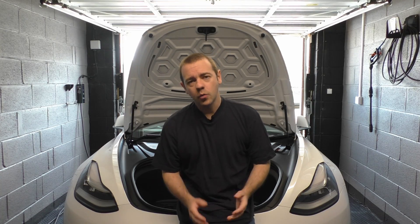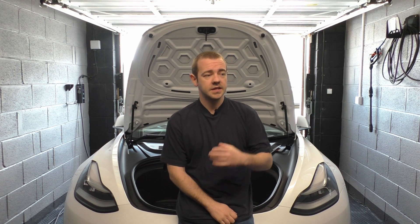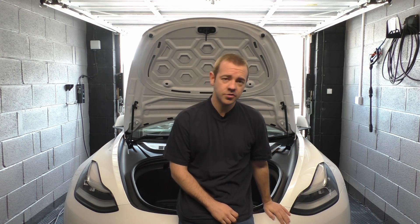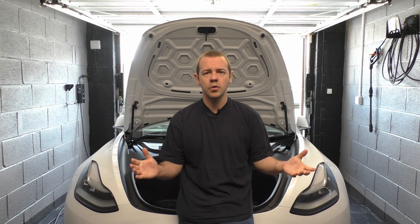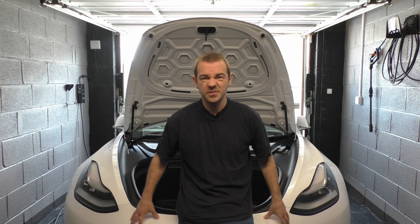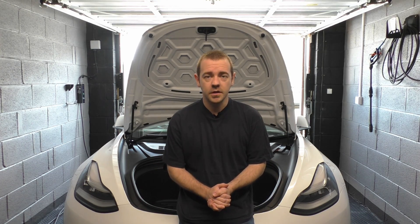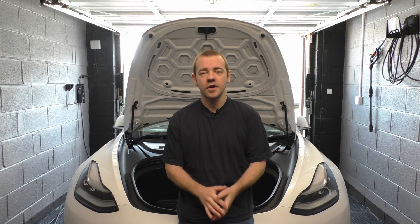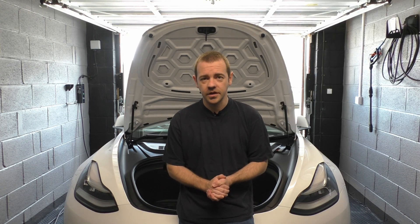Hi guys, I'm Eviam and welcome back. One of the most consistent questions I've had on this channel over the years is: what do I do with my full electric vehicle that might be different to a petrol engine car if I'm not using it for any length of time? For example, if I go on holiday for two weeks, do I have to do anything specific? Given the current state of affairs in the world, this question has peaked in popularity, so I thought I'd finally answer it.